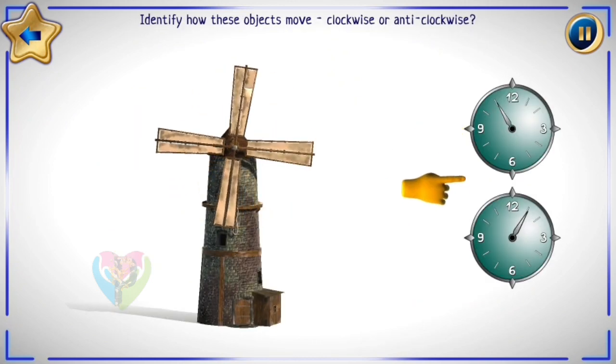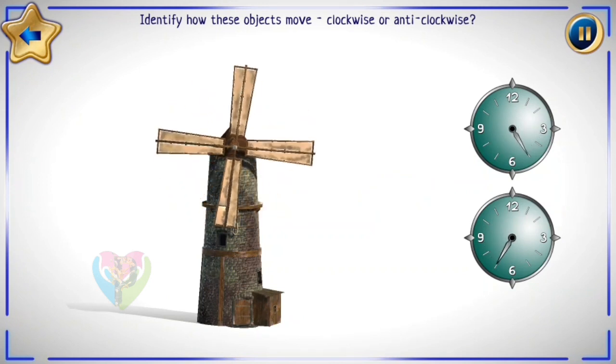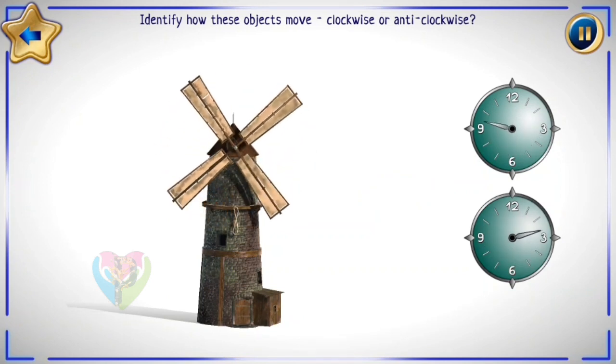Identify how these objects move clockwise. Let's look more attentively.